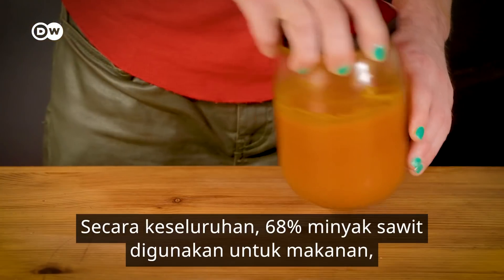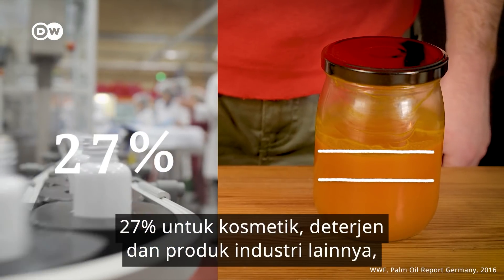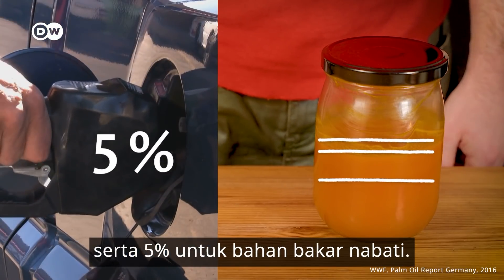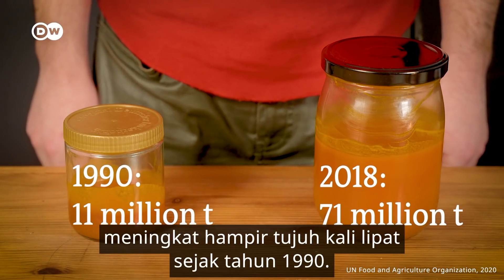Overall, 68% of palm oil is used for food, 27% is used for cosmetics, detergents and other industrial products, and 5% for biofuels. This versatility has seen demand for palm oil increase almost sevenfold since 1990.